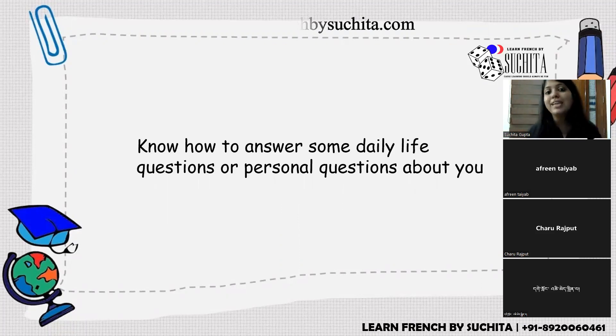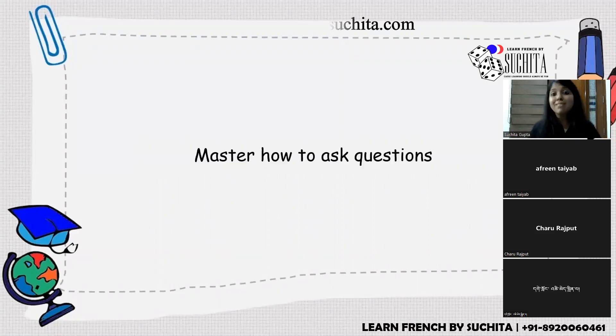Personal tip eight: know how to answer basic daily life and personal questions, since the first part of the speaking test asks about you — your daily routine, hobbies, family, house, pets. Personal tip nine: master how to ask questions, since the second speaking task requires you to frame questions from given words. Know the rules of interrogation thoroughly.